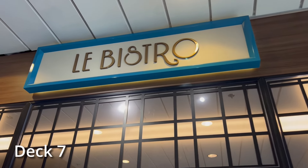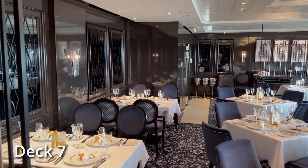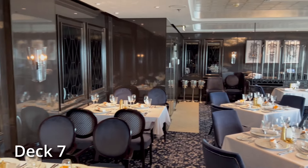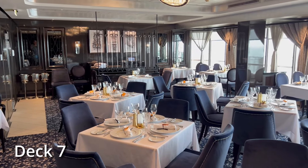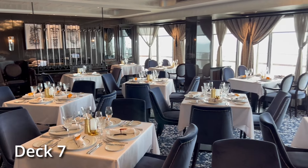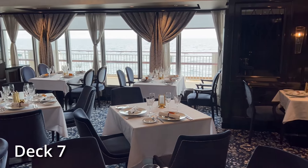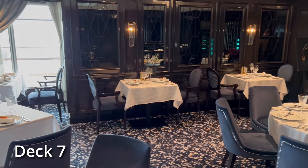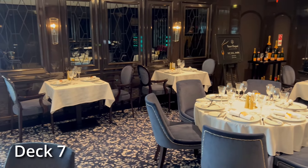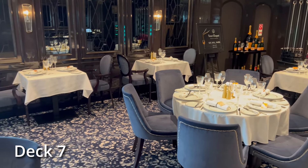Le Bistro is the French specialty dining restaurant for Norwegian. It's a very elegant space, and if you're looking for something a little more romantic, Le Bistro is probably your best choice if you're willing to go for French food. It's a really nice space.